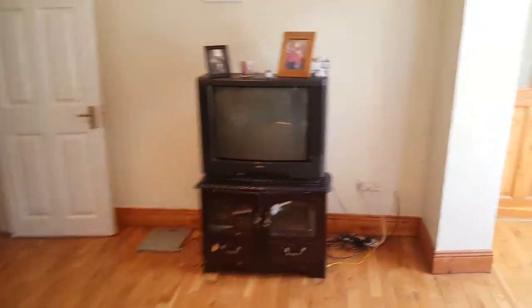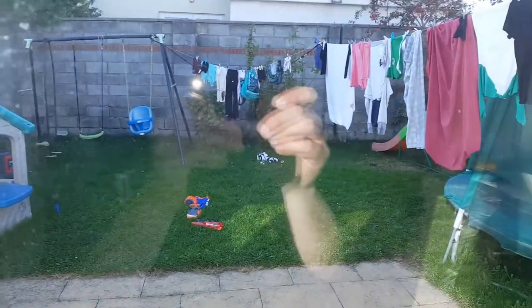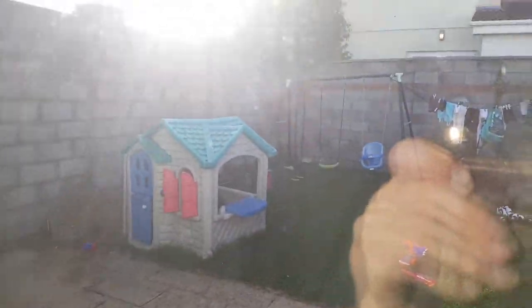Let's have a look at the garden. Beautiful Irish summer.